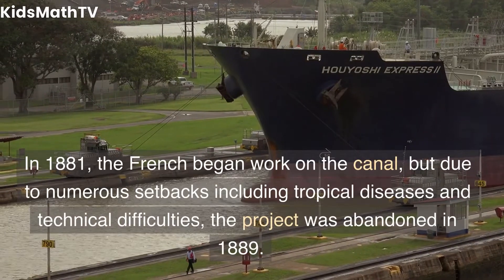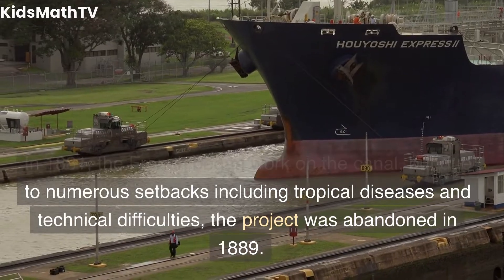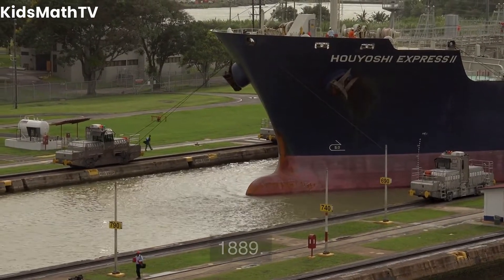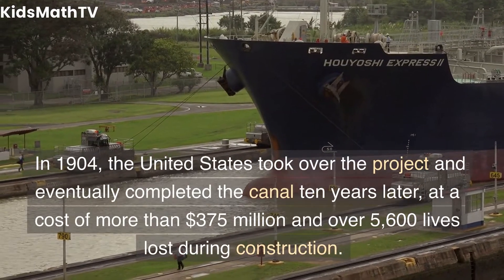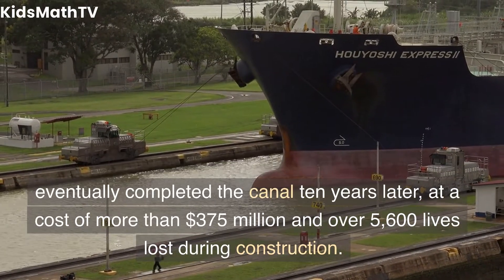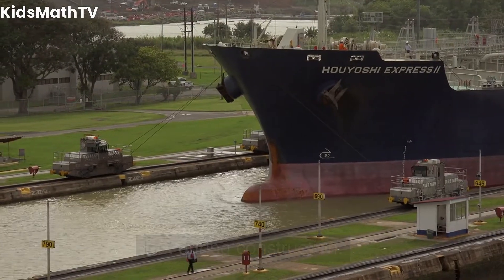In 1881, the French began work on the canal, but due to numerous setbacks including tropical diseases and technical difficulties, the project was abandoned in 1889. In 1904, the United States took over the project and eventually completed the canal 10 years later, at a cost of more than $375 million and over 5,600 lives lost during construction.